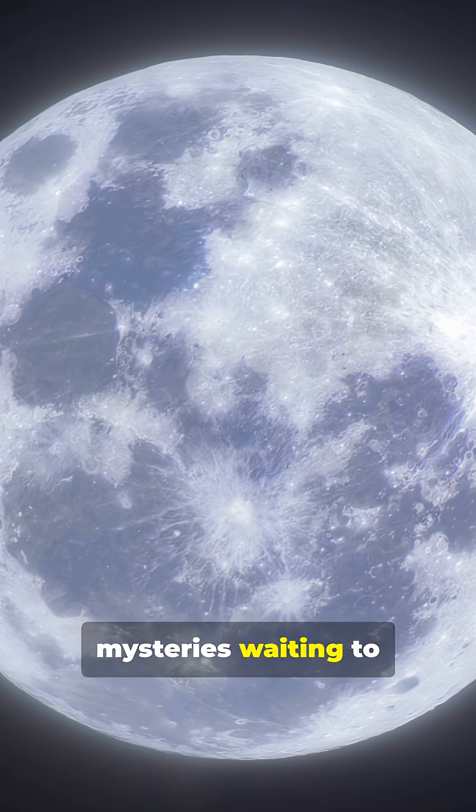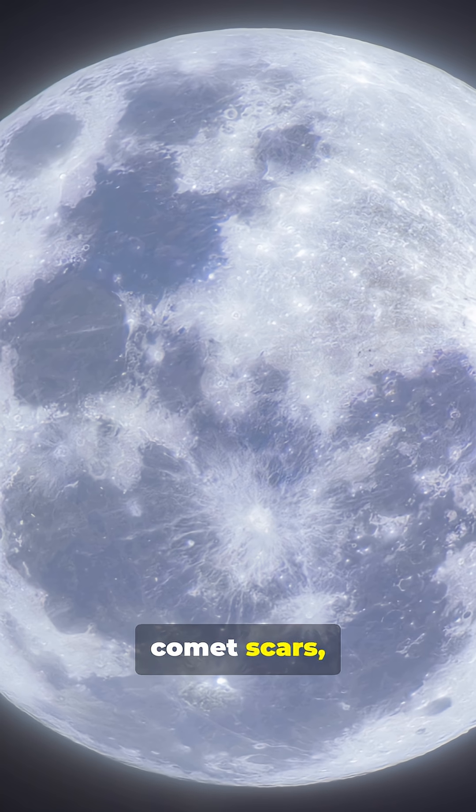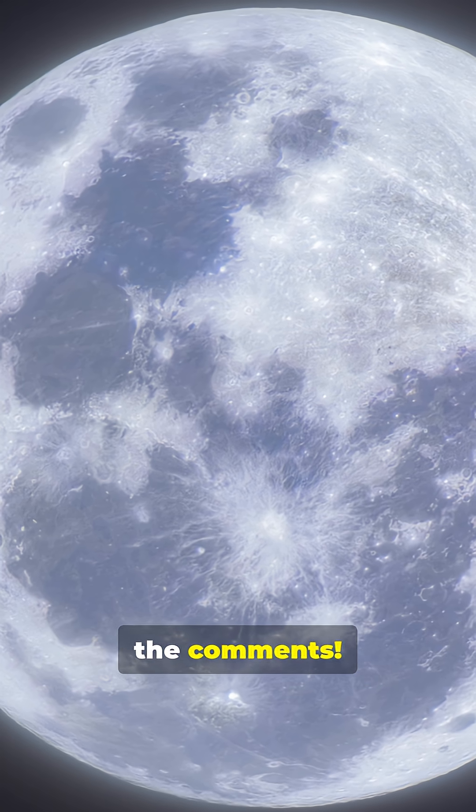So next time you look at the moon, remember, it's not just gray dust and craters — it's a canvas of mysteries waiting to be solved. Do you think lunar swirls are solar shields, comet scars, or something else entirely? Drop your guess in the comments.